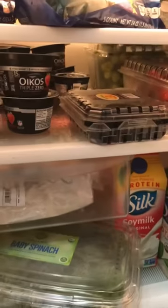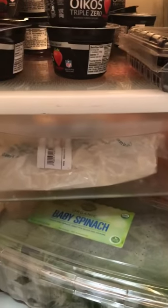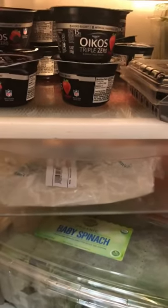Good evening everybody! Today we went food shopping and I just want to share with you guys a little bit of the different foods and things that we buy — what we stock our refrigerator with — so you guys can get a better idea of what we use to make our meals and snacks.